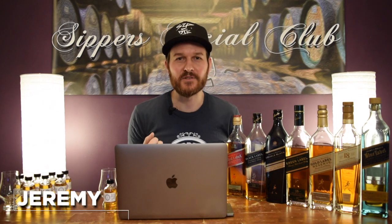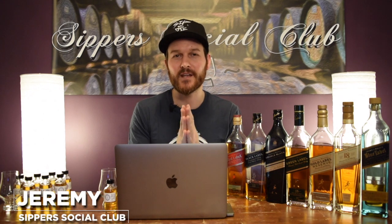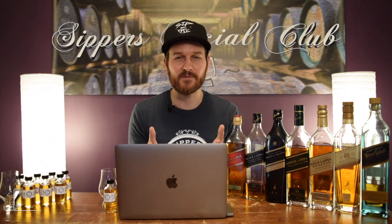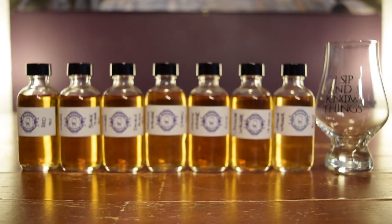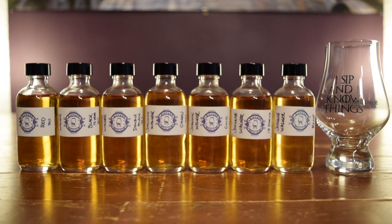Hey, welcome to Sipper Social Club. I'm Jeremy. Today it's the Johnny Walker giveaway video where one lucky subscriber is going to win a two-ounce sample of each and every one of these Johnny Walkers, plus a Sipper Social Club 'I sip and I know things' whiskey glass.